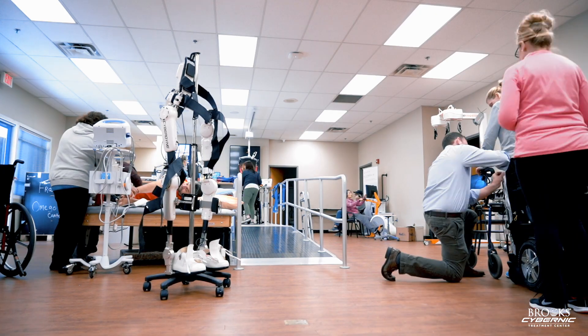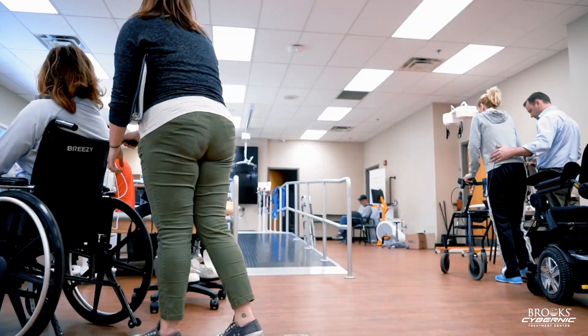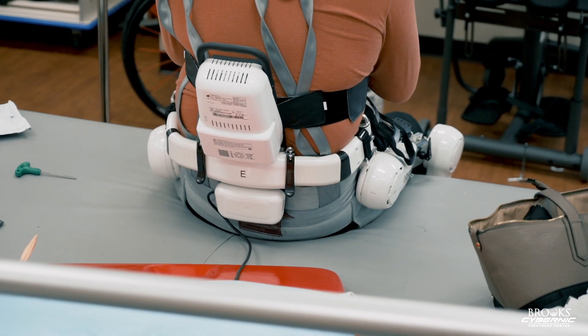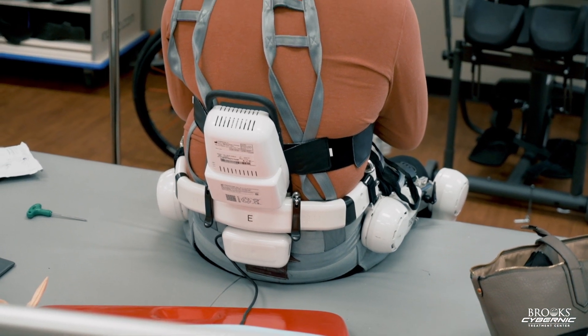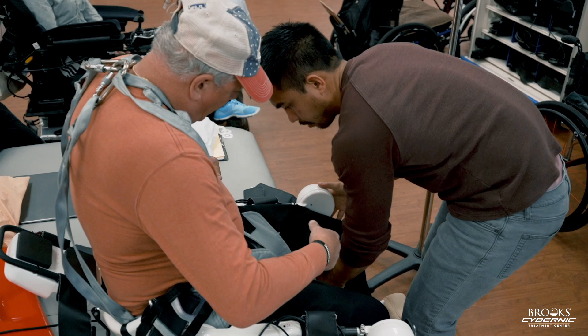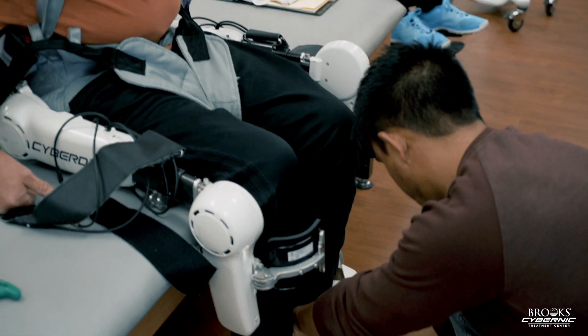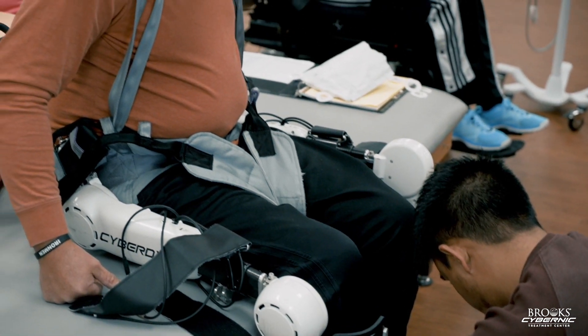At this point we have enrolled 13 participants in the HAL technology, so that means we've delivered over 500 individual HAL sessions at the Brooks Cybernic Treatment Center since March. We've screened over 150 unique individuals with neurologic impairments around the world. We have patients who are coming to us from all across the United States, staying and utilizing all of our Brooks Community Programs as well as the Cybernic Treatment Center to help them understand how Brooks is a resource for them on their road to recovery.